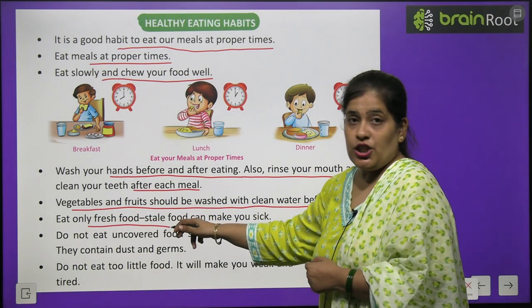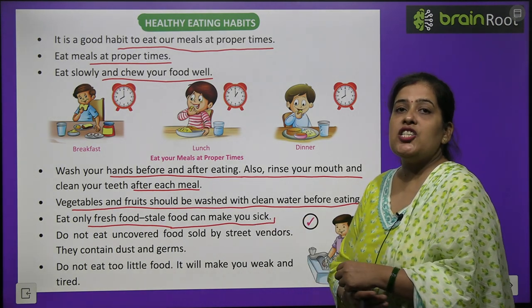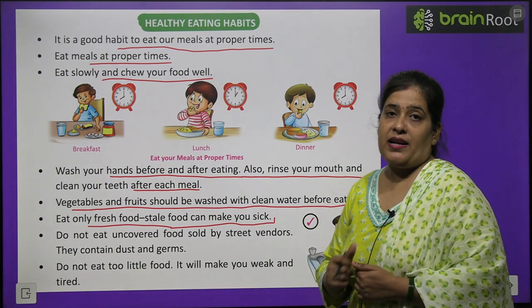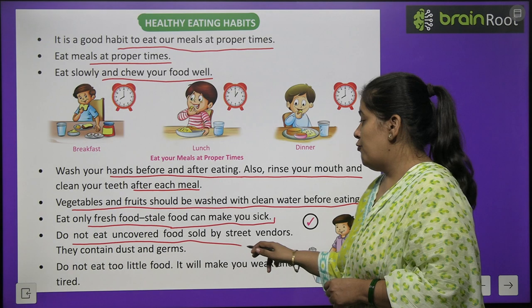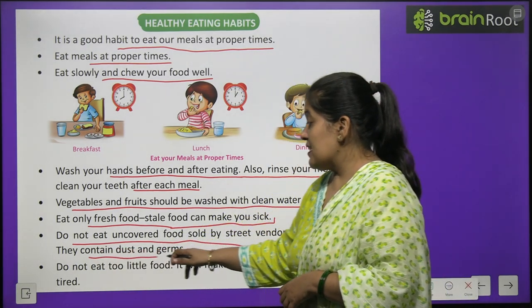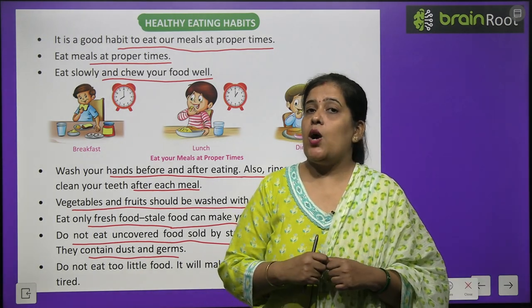Eat only fresh food; stale food can make you sick. Do not eat uncovered food sold by vendors as it contains dust and germs.